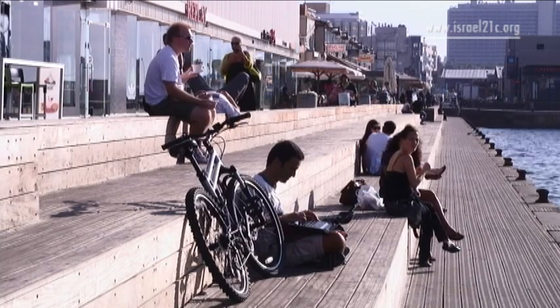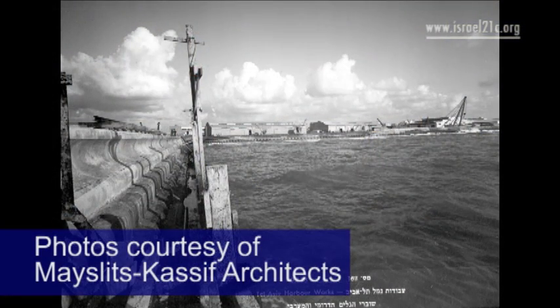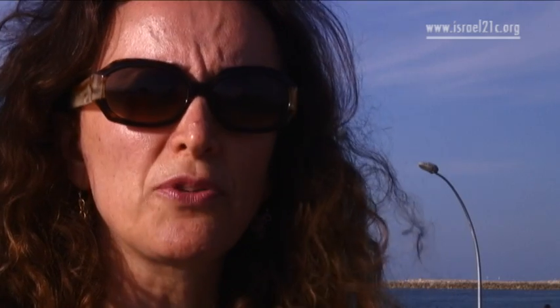Called the Namal by locals, the Tel Aviv port in the north of the city was constructed in 1936 as a result of strikes by Arab workers that shut down the port in nearby Jaffa. It operated as a port until 1965, and since then it was actually closed down and totally abandoned.